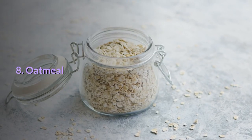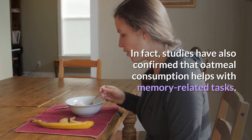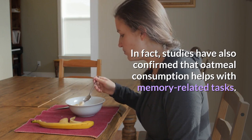8. Oatmeal: Oatmeal is rich in fiber. In fact, studies have also confirmed that oatmeal consumption helps with memory-related tasks.